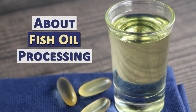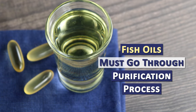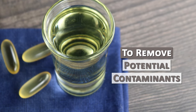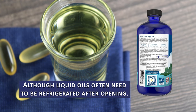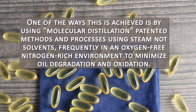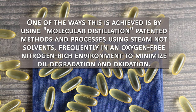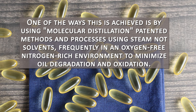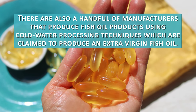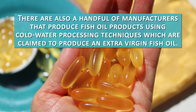Fish oils must go through a purification process to remove any potential contaminants and create a shelf-stable product — liquid oils will often need to be refrigerated after opening. One of the ways this is achieved is by using molecular distillation: patented methods and processes using steam, not solvents, frequently in an oxygen-free, nitrogen-rich environment to minimize oil degradation and oxidation. There are also a handful of manufacturers that produce fish oil products using cold water processing techniques, which are claimed to produce an extra virgin fish oil.